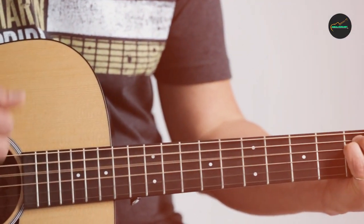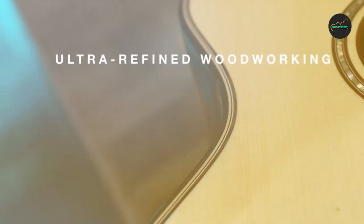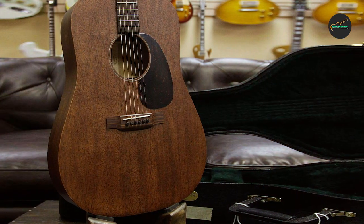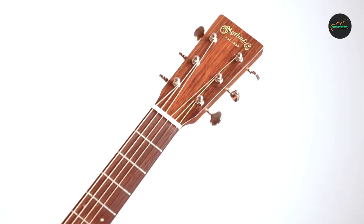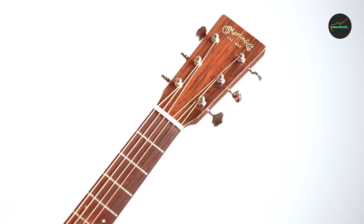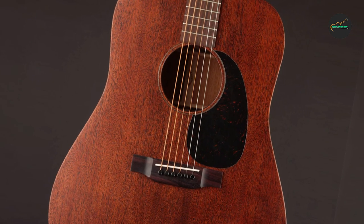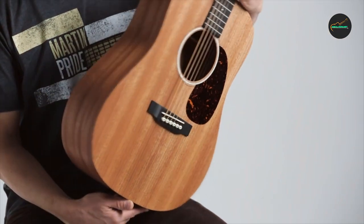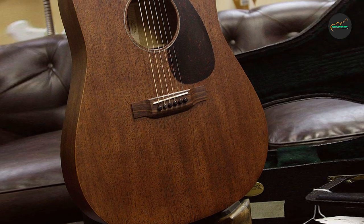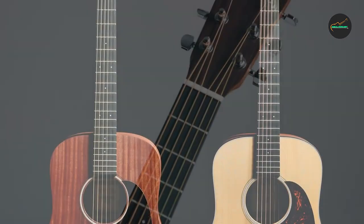The Martin 15 Series D-15M produces a warm and rich tone with plenty of mid-range presence and a smooth, even response across the entire frequency spectrum. The guitar's sustain and projection are both impressive, and it is well-suited for a wide range of playing styles, including finger-picking, strumming, and flat-picking. Overall, it is a high-quality instrument that delivers exceptional sound quality, elegant aesthetics, and superior playability, making it a great choice for musicians looking for a unique and distinctive sound.